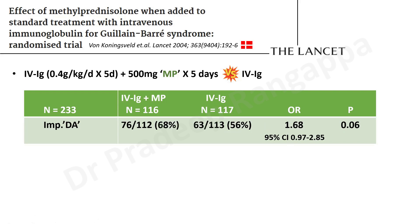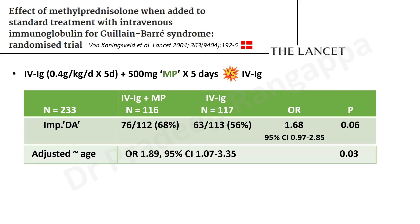After this, they did an age adjustment, taking two groups — less than 50 and more than 50. When they adjusted for age, they could attain statistical significance in the methylprednisolone group, where the odds of improvement seemed better, though the confidence interval just barely reached significance. So there was a statistical tweaking with age adjustment to attain statistical significance. This is the only trial to date that points towards possible benefit of adding methylprednisolone to IV immunoglobulins, and even that only after adjusting for age.